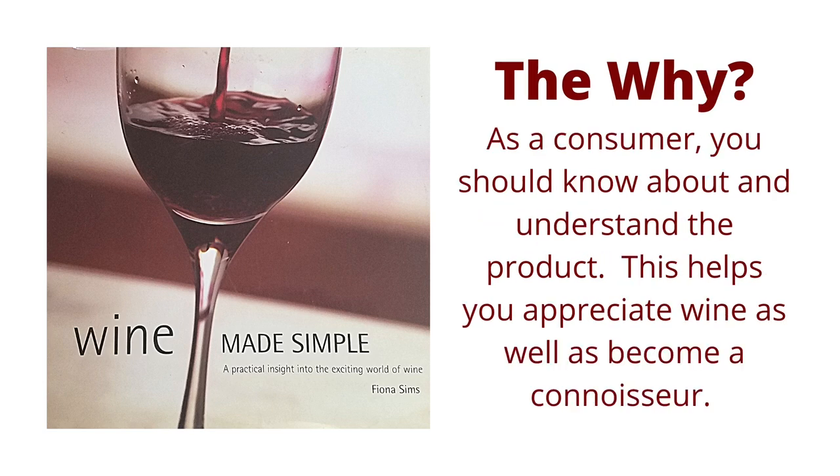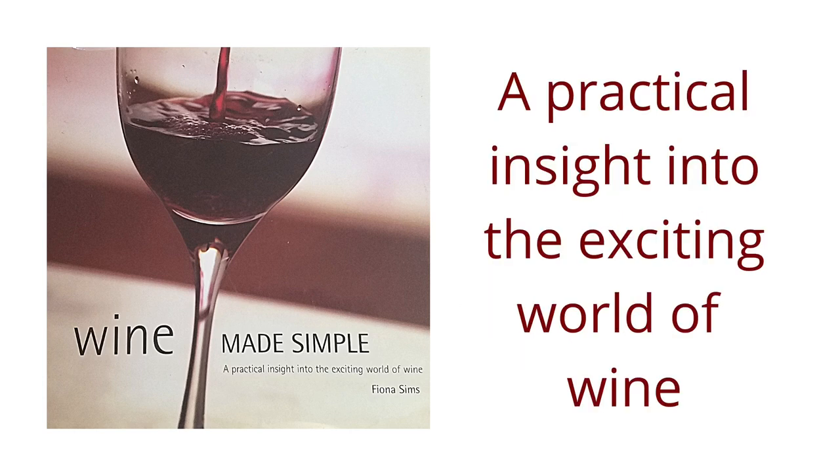The Why: so why do we need this book? As a consumer, you should know about and understand the product. This helps you appreciate wine as well as become an expert. I hope you enjoyed this review of Wine Made Simple, a practical insight into the exciting world of wine. I hope you have a chance to read this book and gain knowledge of a beverage that you appreciate.